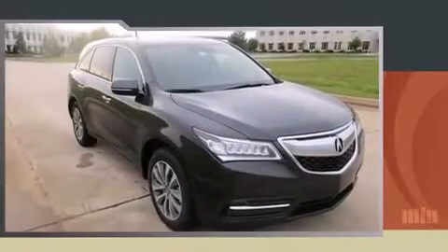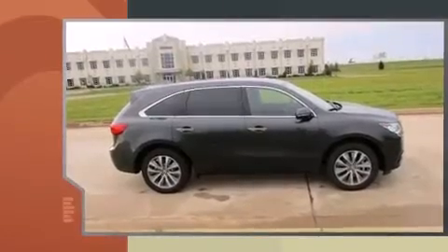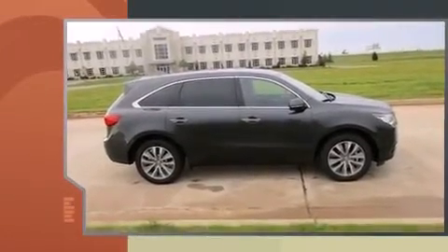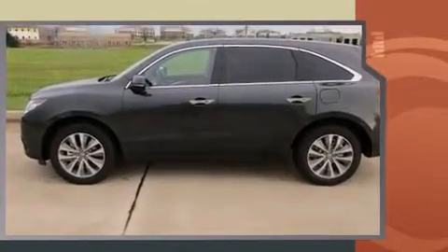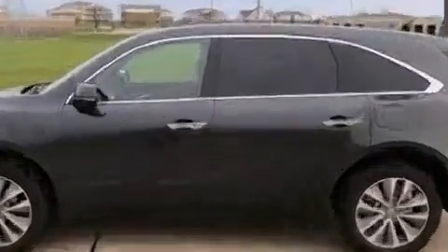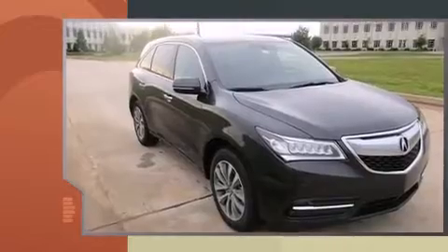The 2015 Acura MDX. A 3.5 liter V6 engine pairs with a sophisticated six-speed automatic transmission, and for added security, dynamic stability control supplements the drivetrain.